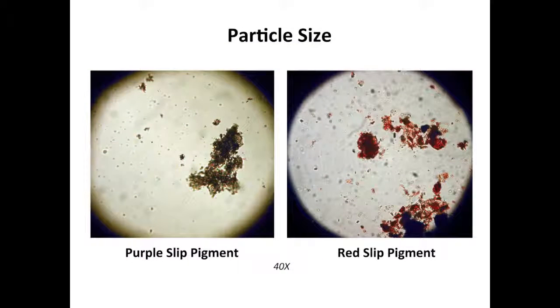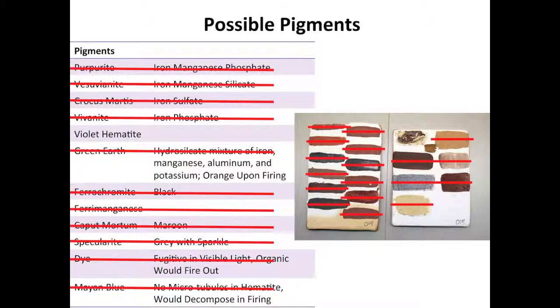The color of hematite particles is dependent on their size: bright red between 0.1 to 0.2 micrometers, and purple between 1 to 5 micrometers. The purple particles in the slips studied are much smaller, 0.5 to 0.1 micrometers. These are samples of the purple and red slips from one of the Carlos Museum's Cochley ceramics. The particle sizes of the red and purple slips are similar, thus the hematite in the purple slips cannot be naturally purple due to its small particle size.